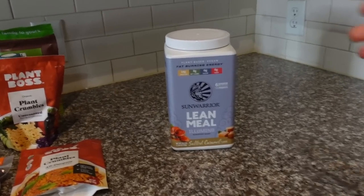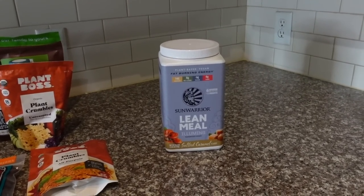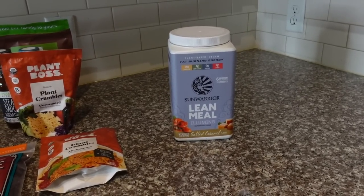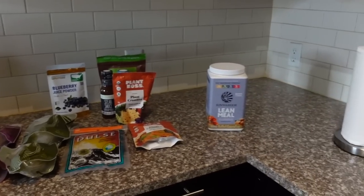I find that plant-based proteins that are straight pea protein plus some flavorings can be really chalky. But if you get a protein powder with other protein sources like pumpkin seed protein or chia seed protein, it's a lot smoother in consistency. I've been really happy with the Sun Warrior brand. Anyway, that's my little mini iHerb haul — thought I'd share!